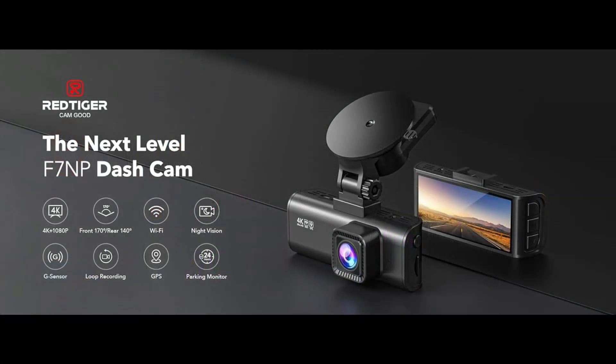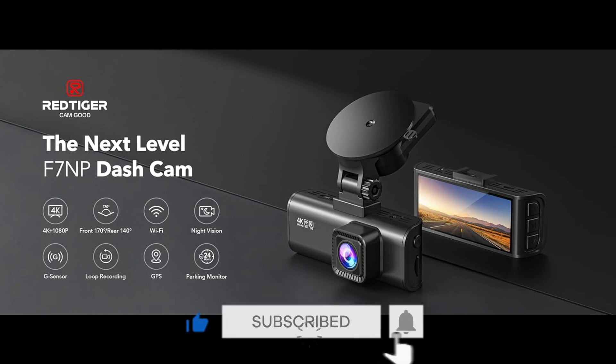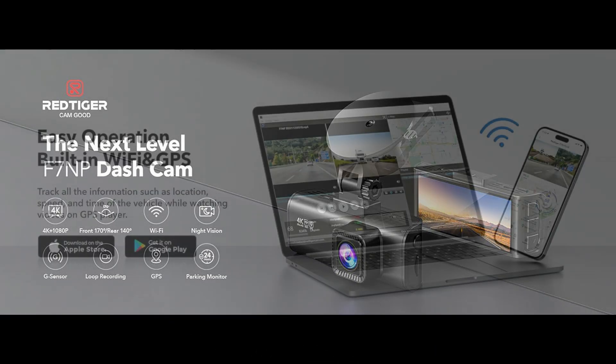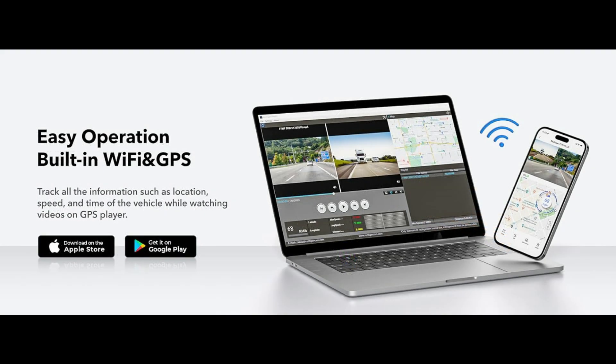This Dash Cam has a built-in GPS and records the driving route, real-time speed, location, and more. You can track on Google Maps via Wi-Fi using the app, or with the Windows and Mac GPS player, which will provide further additional evidence if an accident occurs.